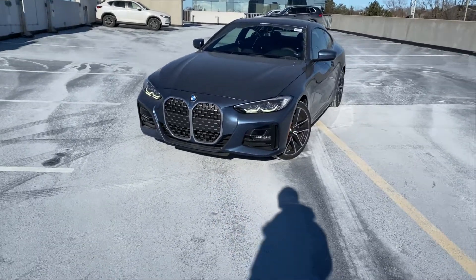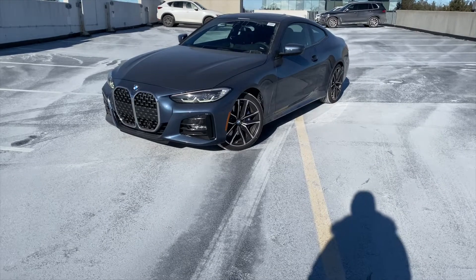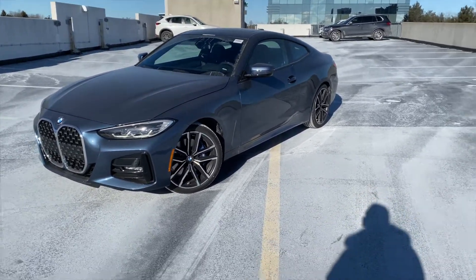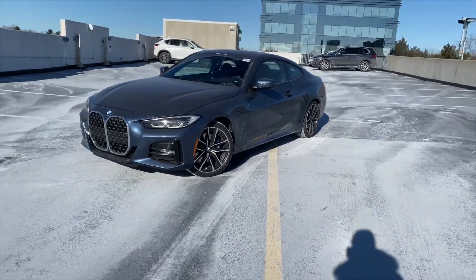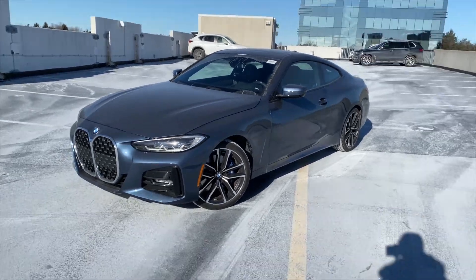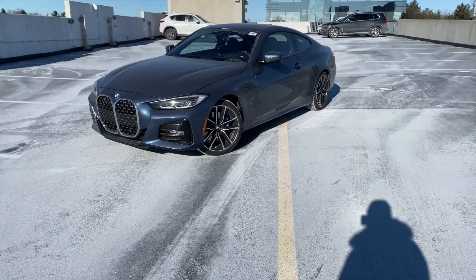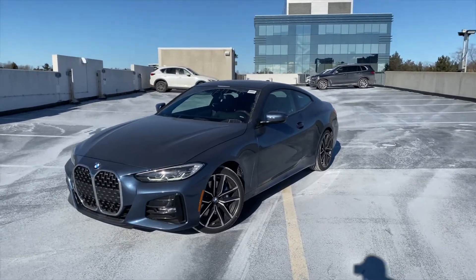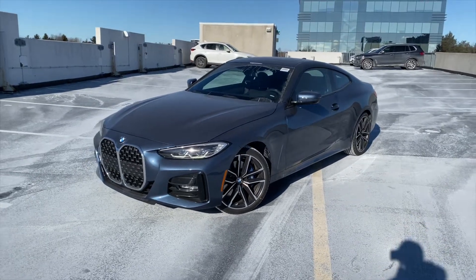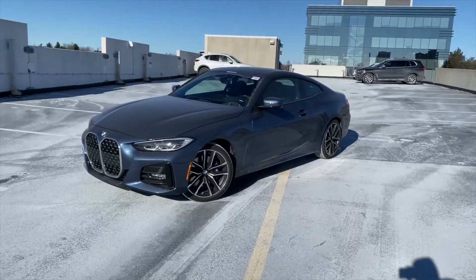This car is finished in Arctic Race Blue Metallic, a new color for BMW that's exclusive to the 4 Series — the 3 Series doesn't get it. It's a very distinct color. Under the hood is a two-liter turbocharged four-cylinder producing 255 horsepower and 295 pound-feet of torque, with a BMW-rated 0-to-100 time of 5.6 seconds.